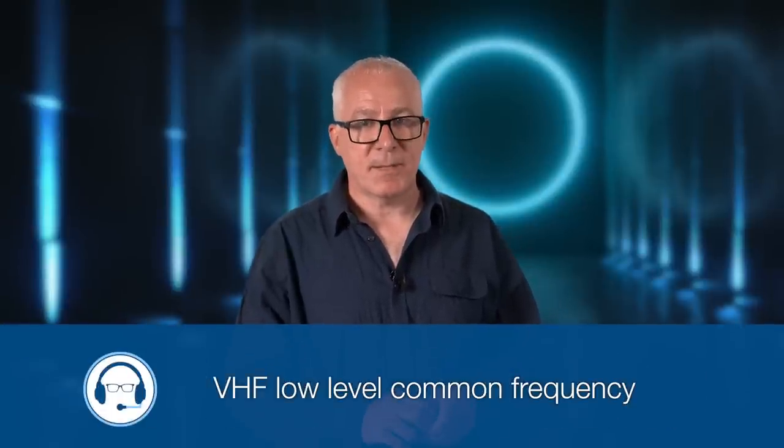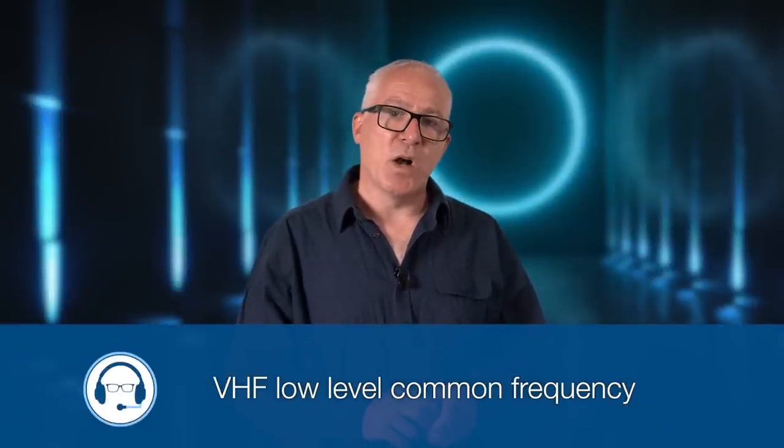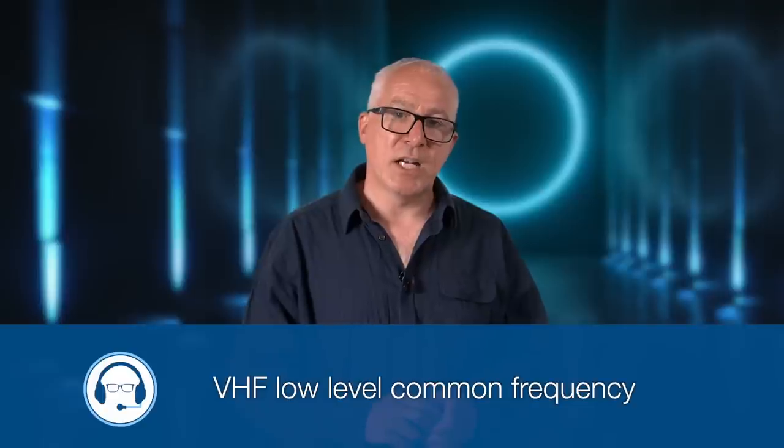Next, the VHF Low Level Common Frequency. In June 2021, the CAA launched the trial of a new frequency called the VHF Low Level Common Frequency on 130.490. The aim was to reduce the risk of mid-air collisions between aircraft operating below 2,000 feet. The trial began because of concerns about an increasing number of near misses between military and civilian aircraft.